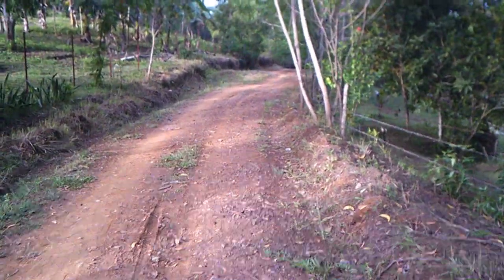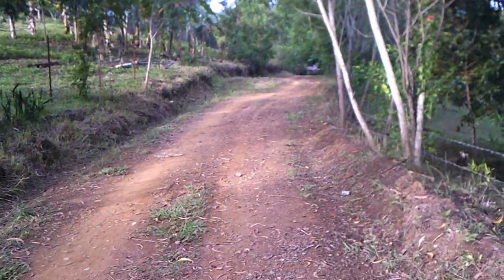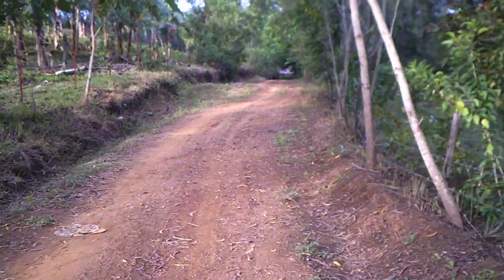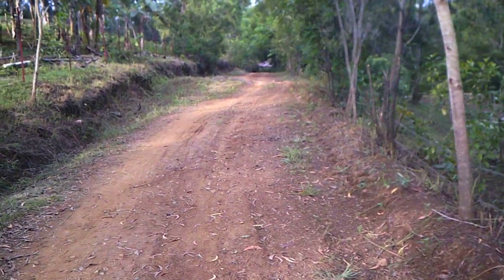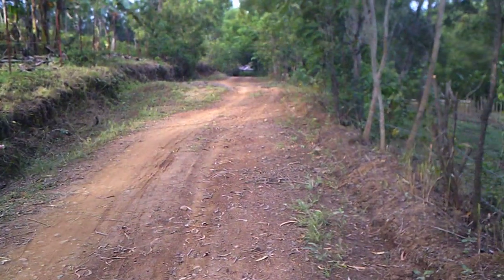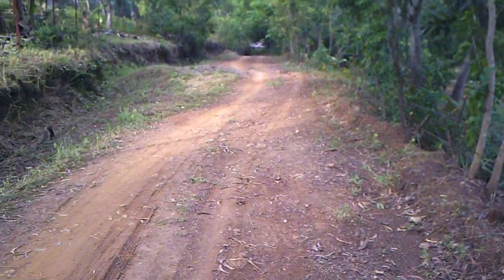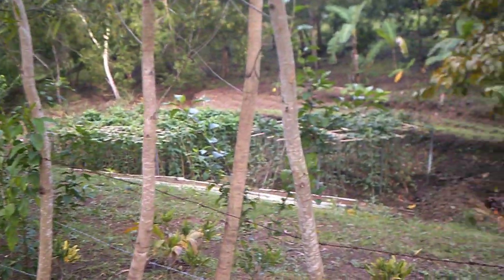Heading downhill towards our neighbors at the bottom — they're really landlocked in here, this is the only road out from down below. It goes all the way down to a creek at the bottom. What a difference a few days make walking down this road.